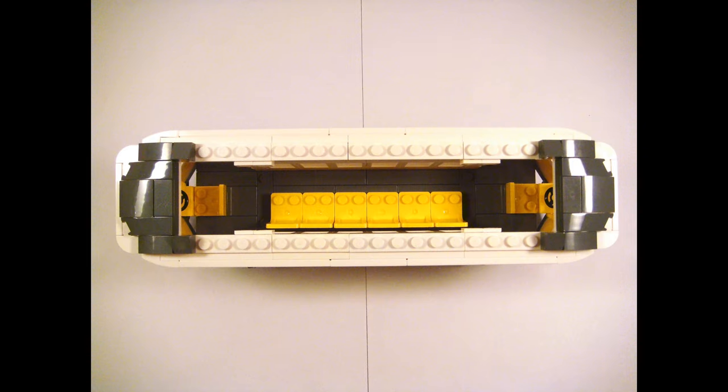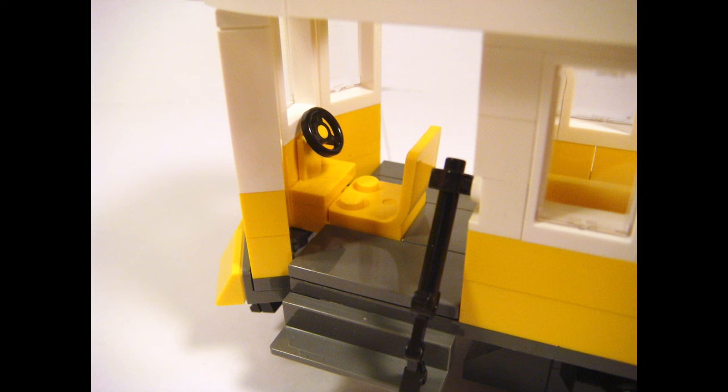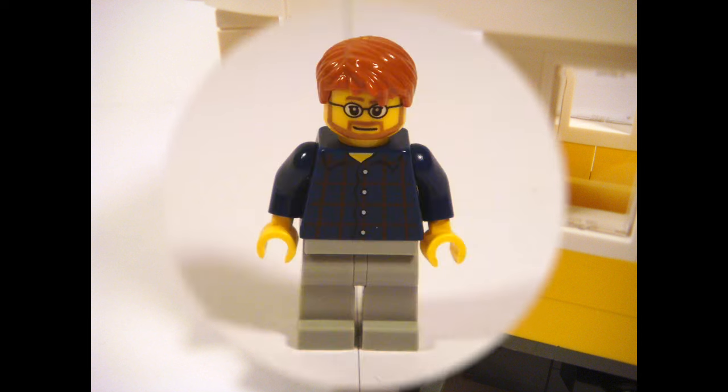The roof can be detached in order to reveal the inside, which has plenty of seats for passengers to use. There's also a seat and a steering wheel on both sides for the driver. And finally, the driver himself, Pablo.